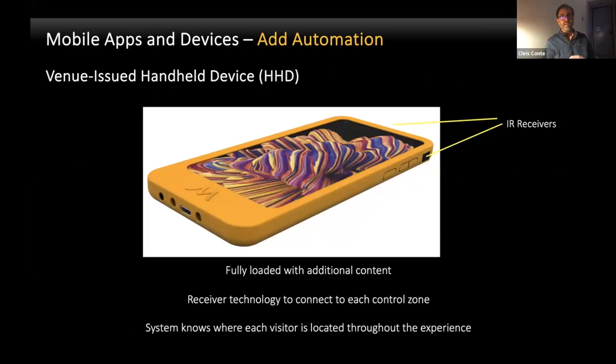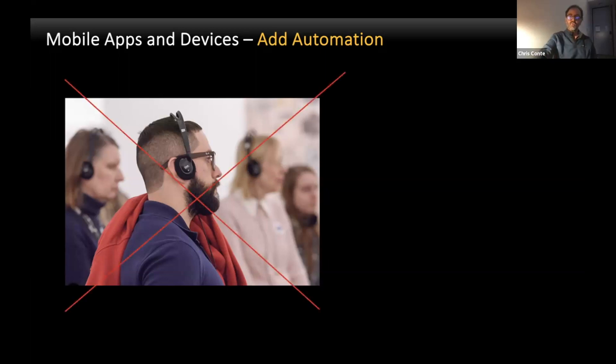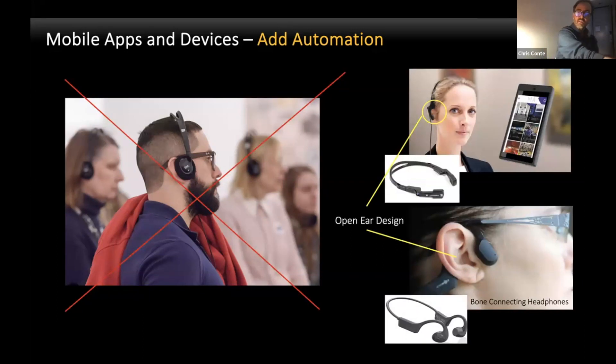If you have a custom-made handheld device fully loaded with additional content and receiver technology for IR commands, the system can now track where visitors go and their location in front of each exhibit. One thing I've always disliked is headphone experiences because it really closes you off — not only from the rest of the museum, but from the people you're attending with. I've always liked to use open-ear design headphones, which allows you to still deliver custom audio to your ears but keeps your ears open for the experience. The lower picture shows bone-conducting headphones, which in my opinion work extremely well.